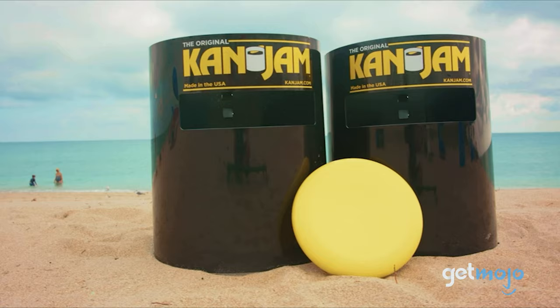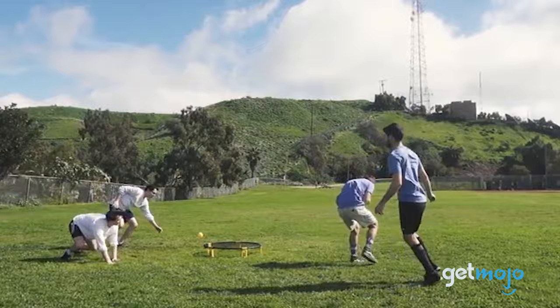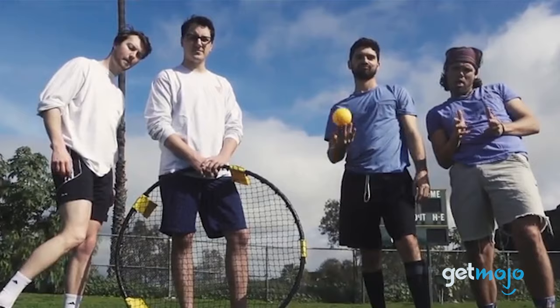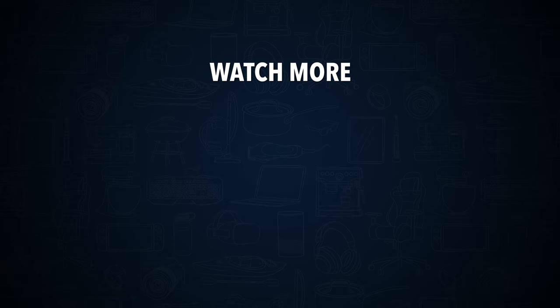So, which outdoor toy or game should you choose? Well, it's important to remember that you might be welcoming a variety of guests. Some might prefer active fun, whereas others may be a tad more mellow. As we mentioned, the giant wooden blocks are a great pick for more reserved guests. However, if you're looking for competitive and entertaining games to play with your sporty friends, you can't go wrong with Can Jam and Spikeball. Stay tuned to GetMojo for the most complete video product reviews. Check out this other recent clip from GetMojo and be sure to subscribe and ring the bell to get notified about our latest videos.